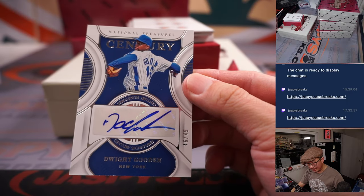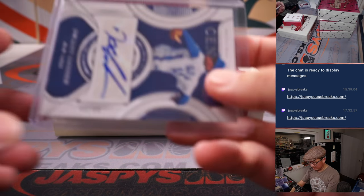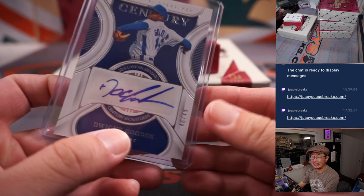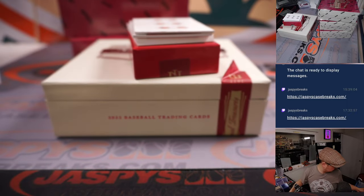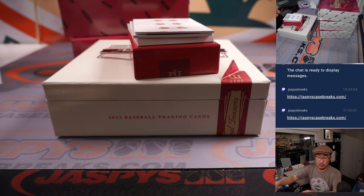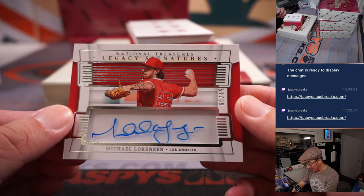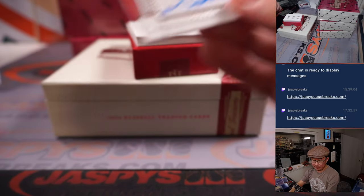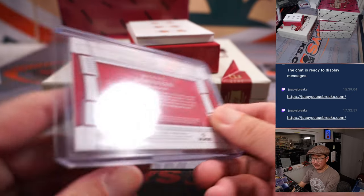Doc Gooden — what up, Doc? 46 out of 49. Mets are a number block team, so the Dwight Gooden autograph goes to New York Mets 6. Chris Butler, number 6. We've got Legacy signatures — Michael Lorenzen, 51 out of 99 for the Angels. Ryan G.